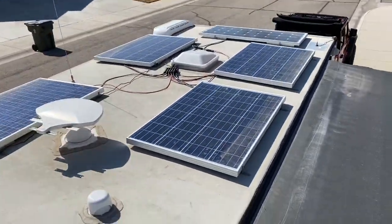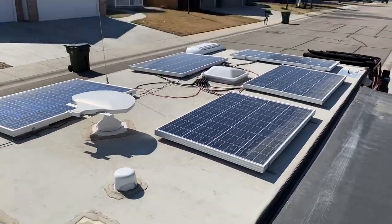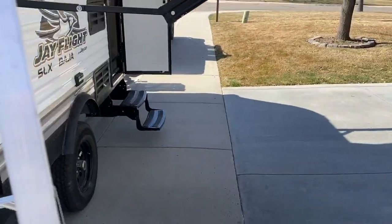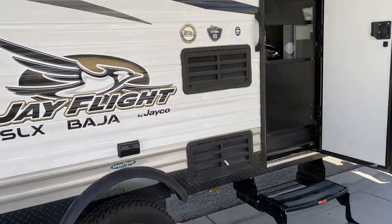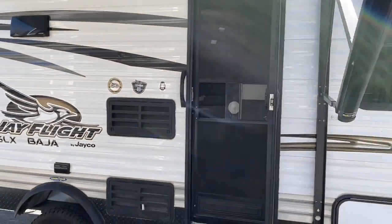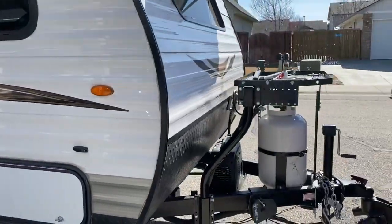Solar panels up top here — that's where the power actually comes from. It gives me enough power to run the fridge all day long, and I can actually turn the fridge off at night. It's got two frozen ice packs in it that keep everything cold all night long. We never forget to turn it on in the morning because the inverter runs the coffee maker.